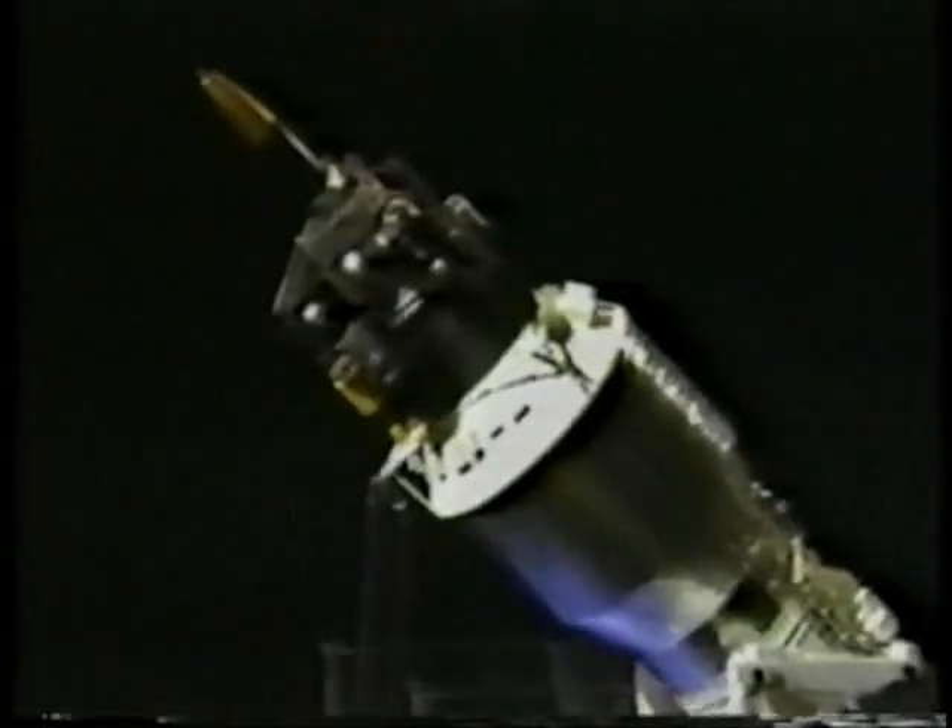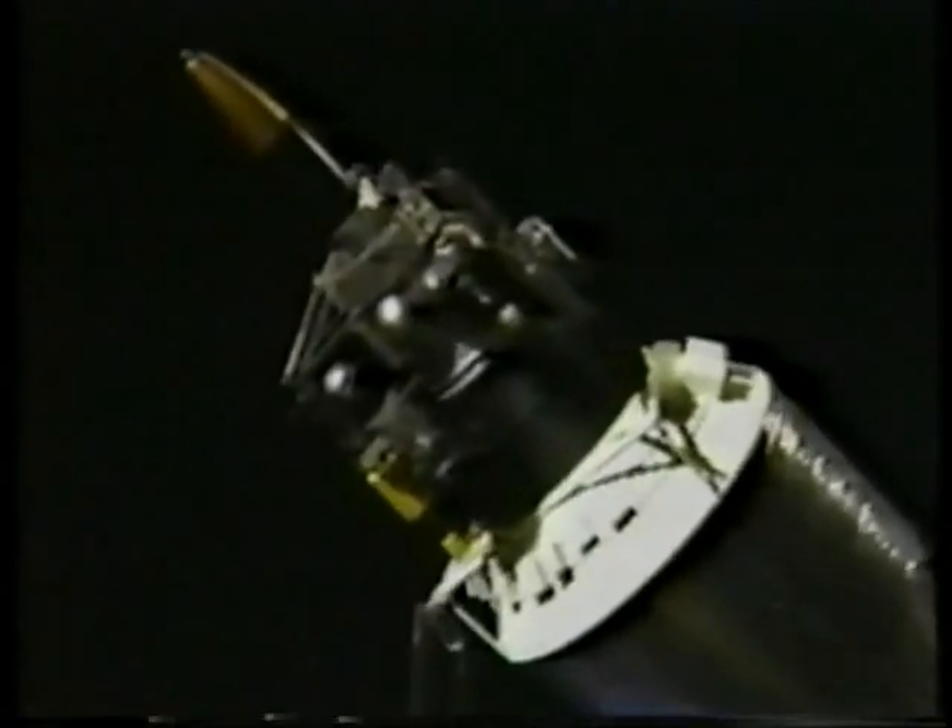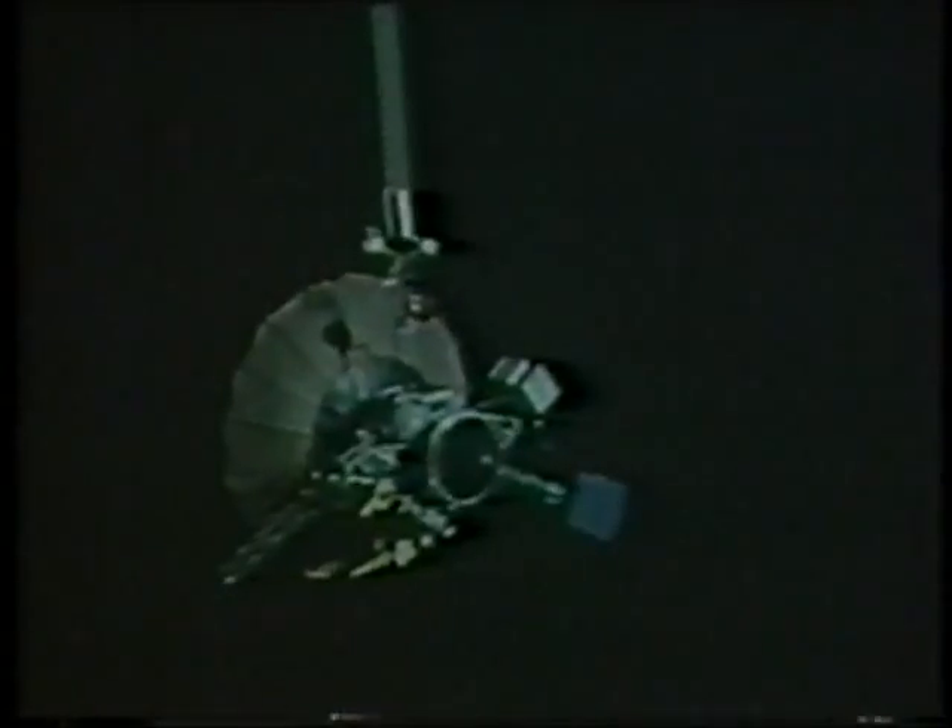The new Centaur high energy upper stage for the space shuttle is predicted to play an important role in future space missions, allowing us to put these advanced payloads in geosynchronous orbit and on planetary exploration missions.